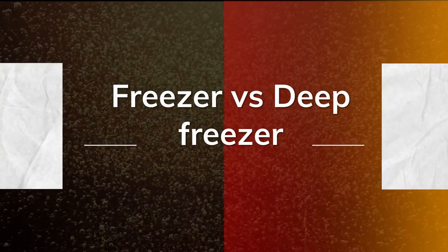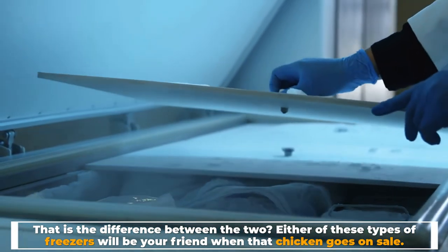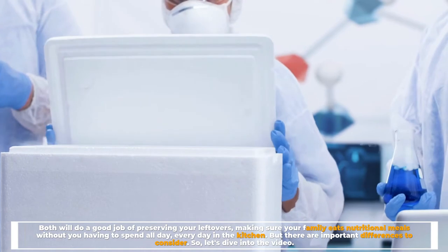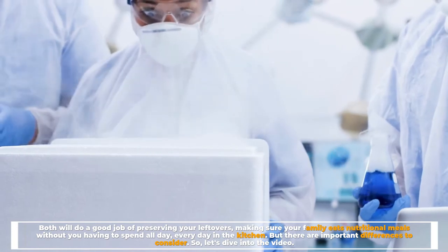Freezer vs Deep Freezer — what is the difference between the two? Either of these types of freezers will be your friend when that chicken goes on sale. Both will do a good job of preserving your leftovers, making sure your family eats nutritional meals without you having to spend all day, every day in the kitchen. But there are important differences to consider.